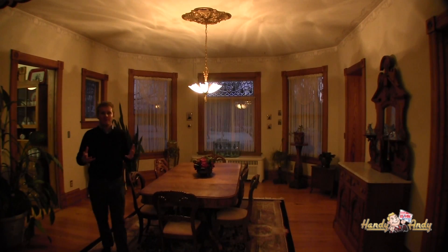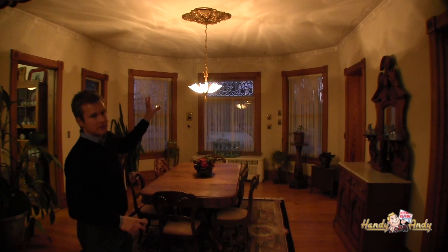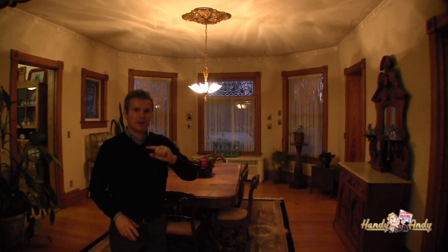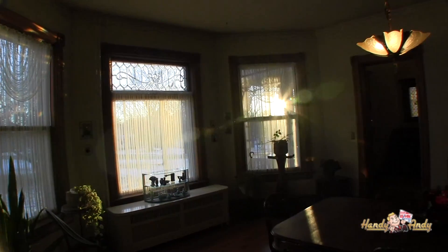Here we are in the massive dining room. You'll notice original woodwork, period-specific light fixtures and wallpaper. I'll also point out that most of the windows in the home have been updated with a modern energy-efficient window.